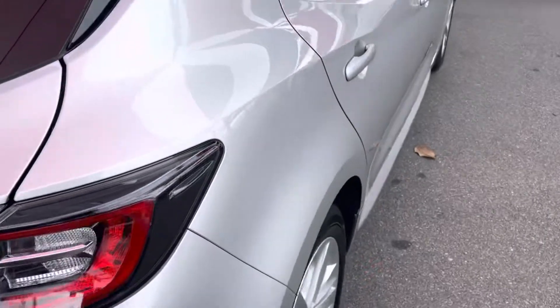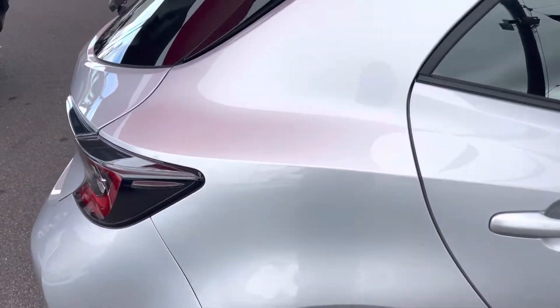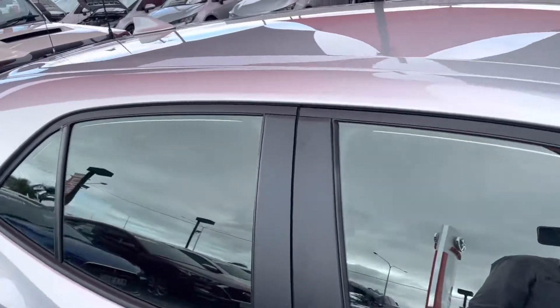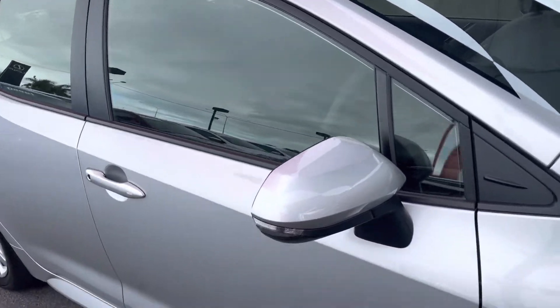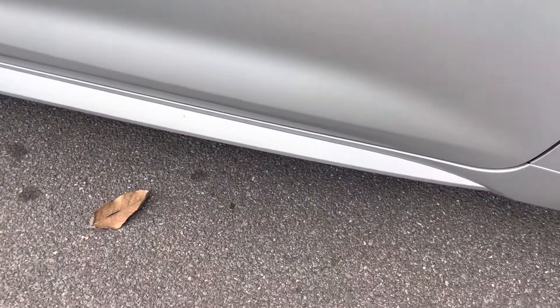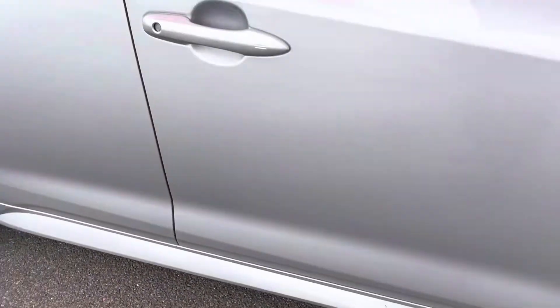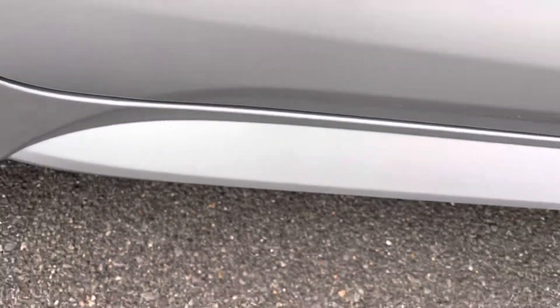Coming down the right hand side now through this rear quarter — that's all nice and clean. I'll go through the top again and then come back through these doors. All nice and tidy through there. Light little stone chip just down the bottom. Otherwise all nice and tidy. No real marks through the back, just a tiny little stone chip down the bottom there.